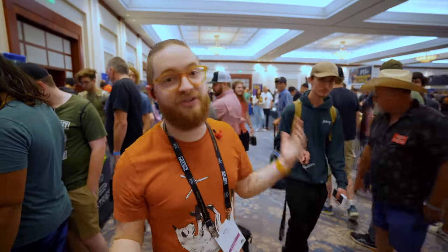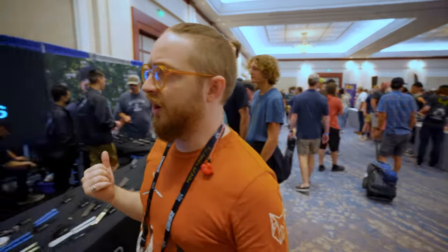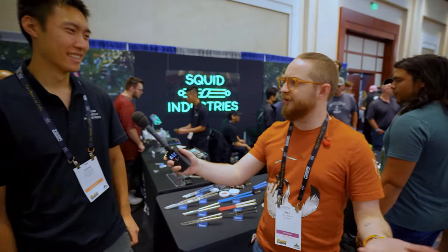What's up guys and welcome to another video. Today we are at Blade Show 2022, and this time we're checking out the Squid Industries booth. We've done a lot of stuff with Squid Industries in the past, and they've had a little bit of craziness going on here at the blade show.